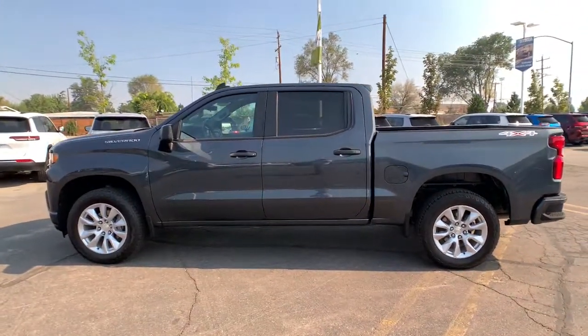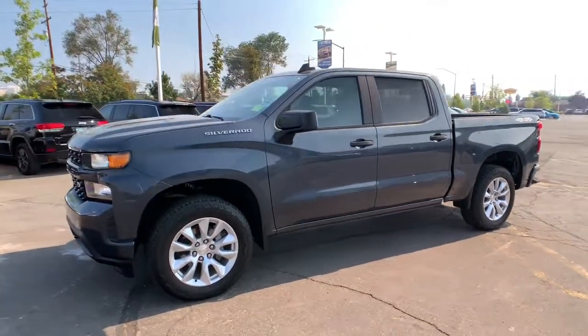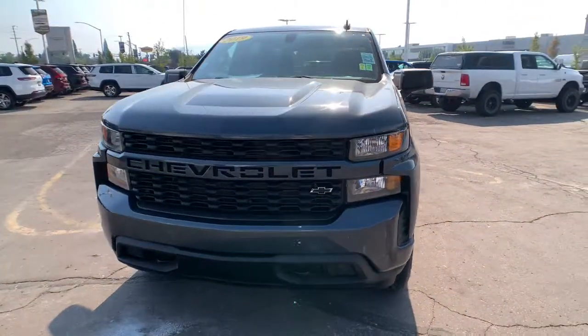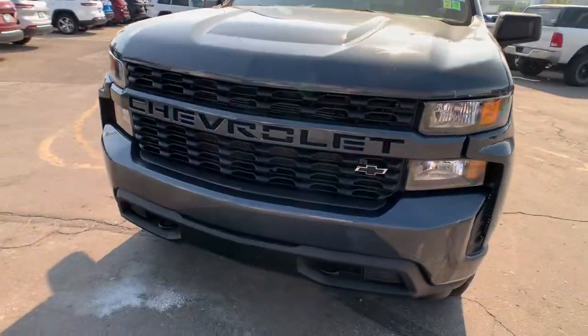These are just some of the great options this vehicle comes with: keyless entry, iPod and MP3 input, satellite radio, bed liner, backup camera, 4x4, 8-cylinder engine, heated mirrors, alarm, and aluminum wheels.